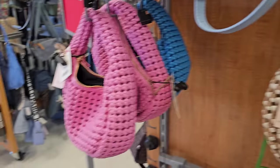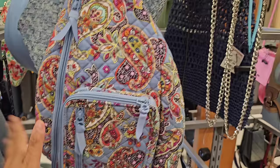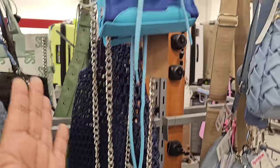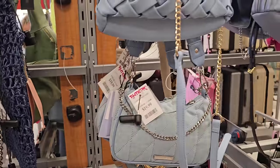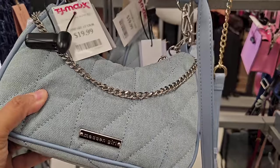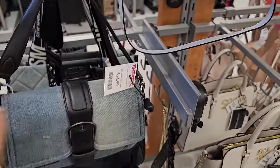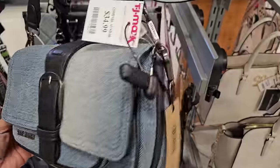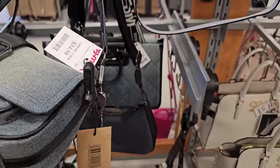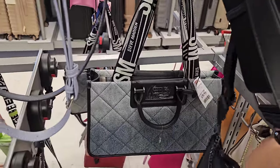Steve Madden again, Vera Riley $20-$25. The football one is here too — $29.99 by Urban Expressions. A Madden Girl in denim for $20. This one is $35 — look at that buckle. Large Steve Madden denim in the back is $40.